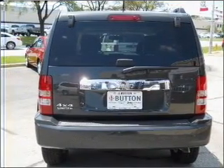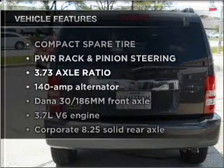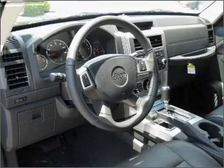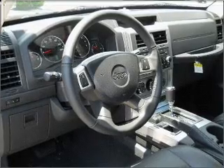Heated seats come for you on cold winter days. Plus, enjoy these notable features that are included in this ride: air conditioning, power door locks, power windows, power steering, cruise control, an alarm system, and an adjustable tilt steering wheel.